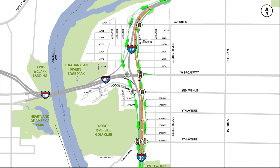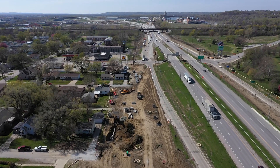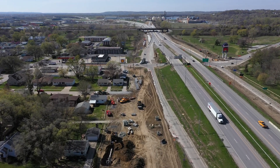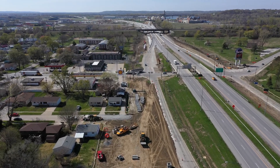The full frontage road system is expected to be open in mid-2023. Frontage roads are part of permanent improvements that will enhance connectivity for drivers in Council Bluffs during construction and long after the project is complete.